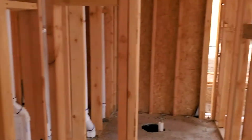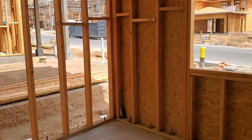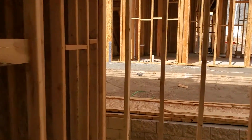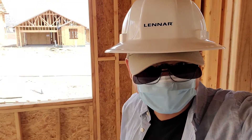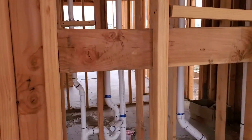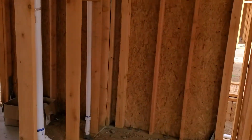As you can see, we have the first bedroom right here. We're also wearing our safety helmets just in case. Alright, this is the bathroom.